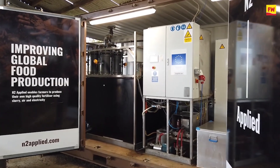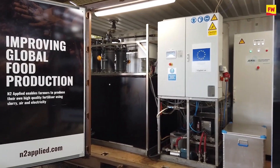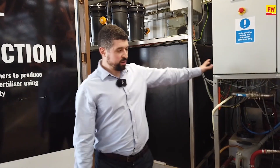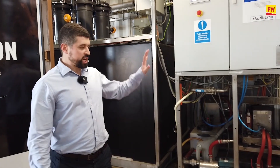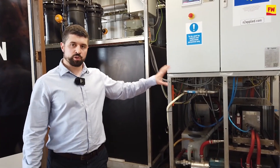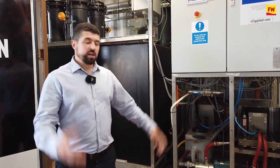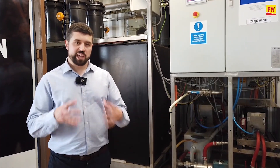This is the N2 Applied plasma unit. It's a slurry treatment system. What we have is a two-part process. Here we have our plasma arc — this is generated using just electricity, no other inputs. This actually fixes nitrogen from the air around us and then creates a reactive nitrogen gas.